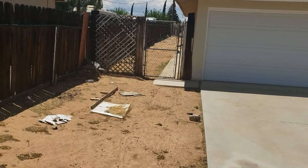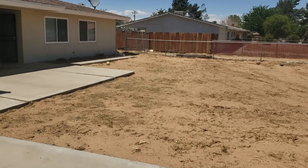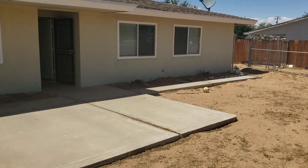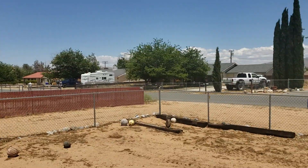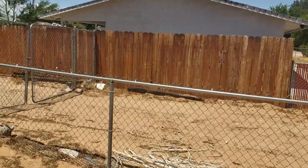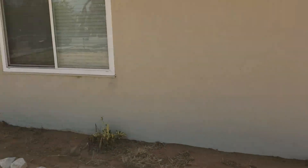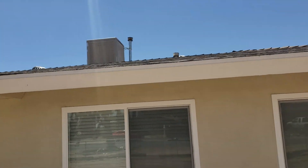The gate that goes back there. There's some RV access on this side — you can see that goes back there. Shaco roof, swamp cooler.